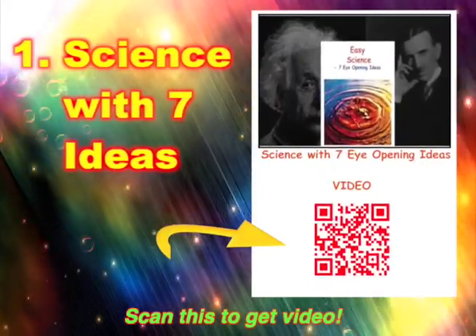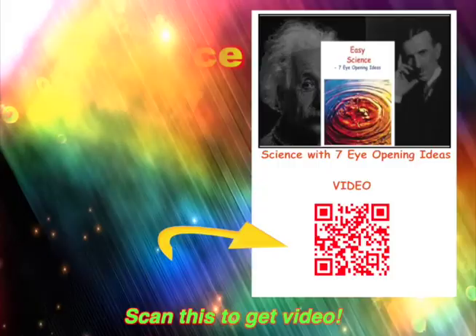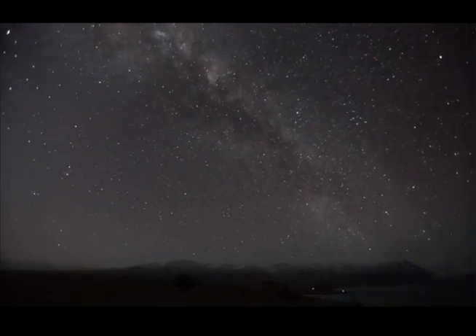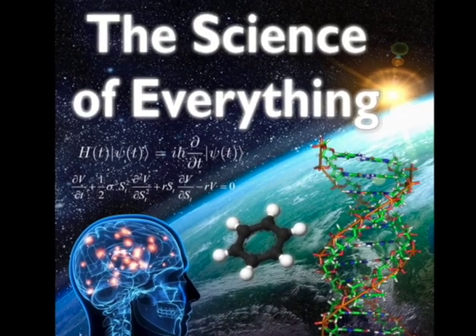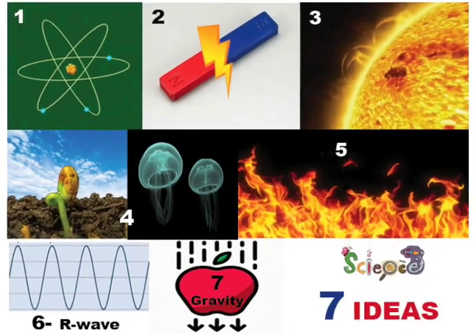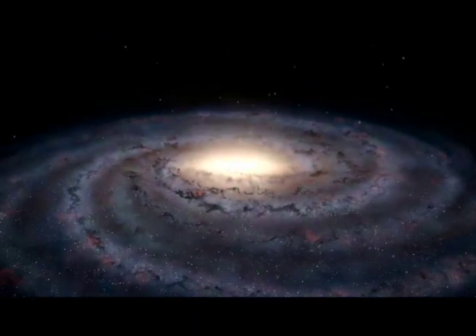7 Eye-opening Ideas. We start with an overview of these important science ideas. Welcome to Science with 7 Easy Ideas. There is science in space and in sunshine. Science is in everything from dark to the light. Welcome to the true story of science with 7 easy ideas, from atoms alone to galaxy gloom.